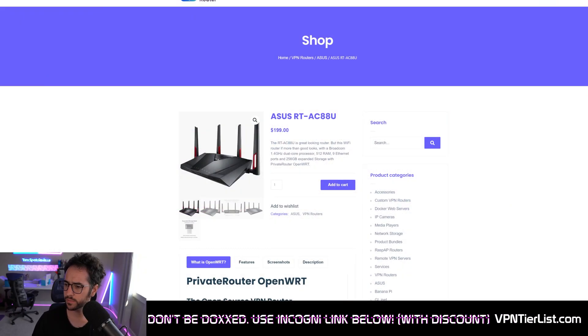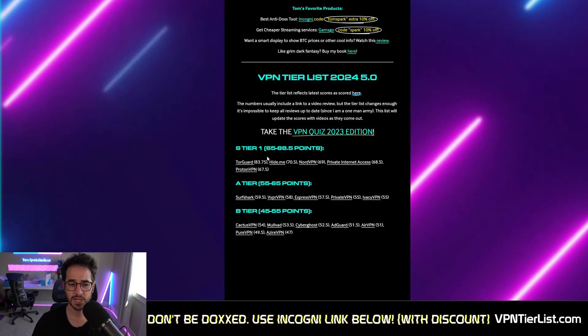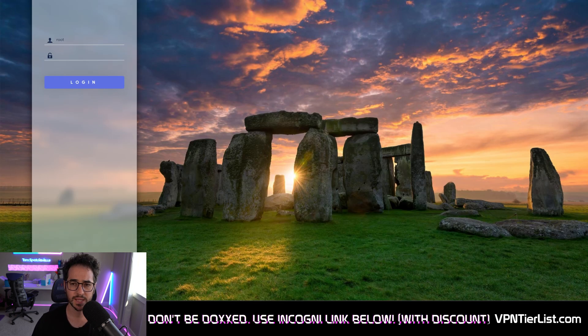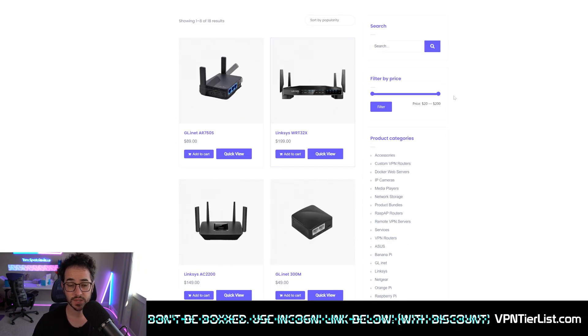So what router am I talking about? It's going to be the router sold from Private Router. Private Router is a company or subsidiary of TorGuard VPN. TorGuard is one of the top rated VPNs, if not the best one on the tier list itself. TorGuard is an excellent VPN in its own right, but their routers are actually very good as well, and they've put a lot of work into them.